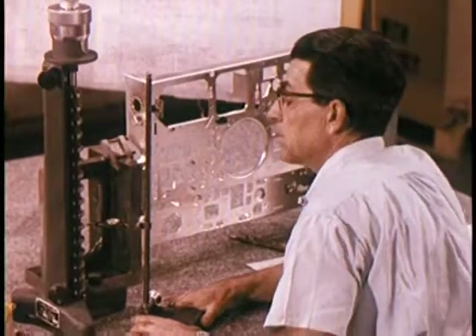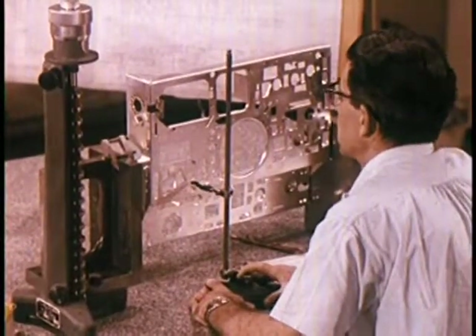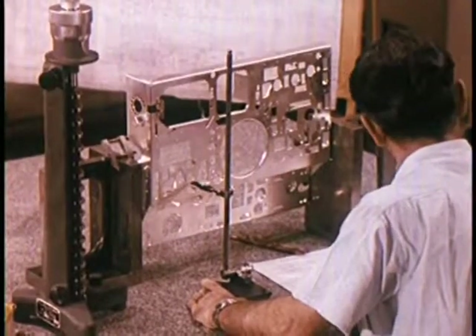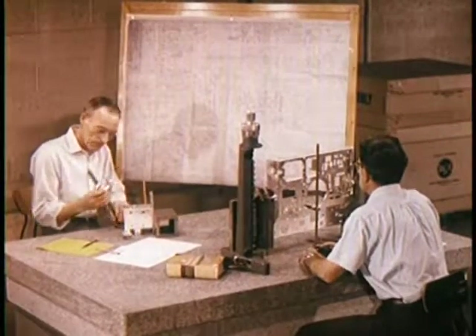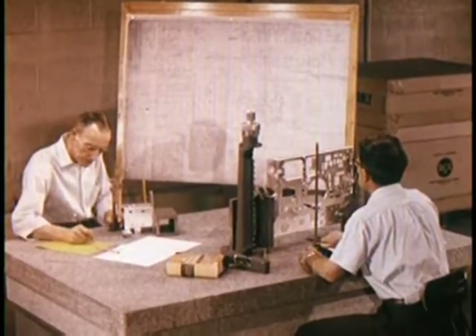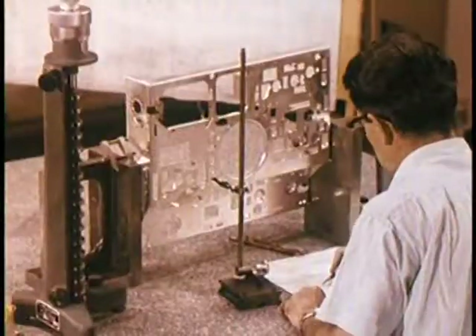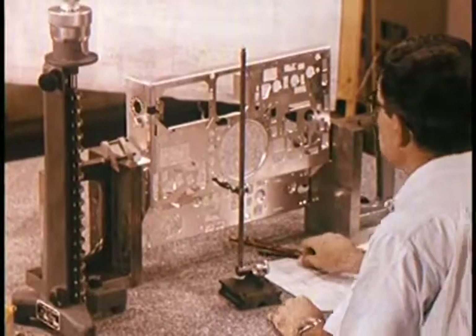Mechanical parts are sample tested for dimensional accuracy — things such as thicknesses, hole placements, and diameters must be exact. To get such accurate measurement checks, a table of solid granite weighing over two tons is used as a base. Its flat, polished surface is accurate to within one one-thousandth of an inch.